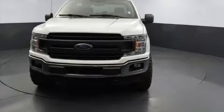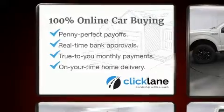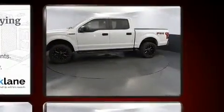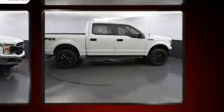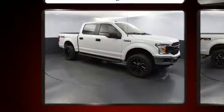Experience driving perfection in the 2018 Ford F-150. It features an automatic transmission, four-wheel drive, and the 3.5-liter six-cylinder engine. Ford prioritized practicality, efficiency, and style by including a tachometer, variably intermittent wipers, a rear step bumper, and an outside temperature display.